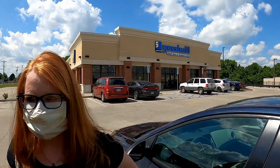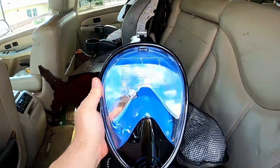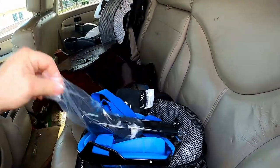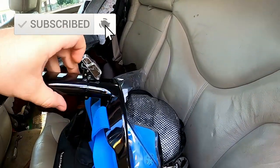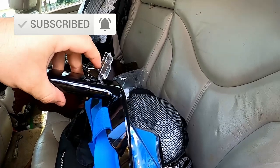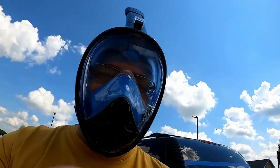Hey everybody, this is John and Megan here. Today we're going to do a video showing me going into Goodwill. I'm actually going to wear this scuba mask in because they have a rule in their store that says you can't go in and shop unless you're wearing a face mask of some kind. So I thought I would wear this scuba mask and see if they let me in the door.